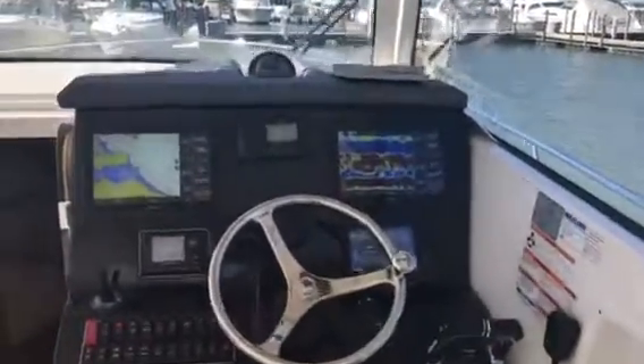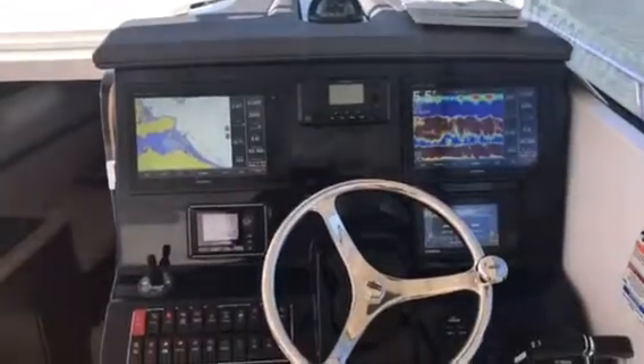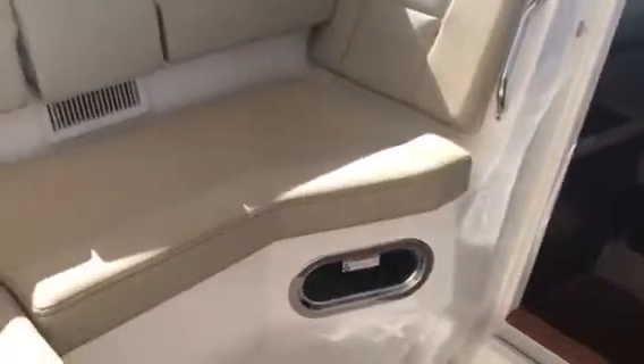This one has the Garmin 7612 touch screen units and helm air conditioning.